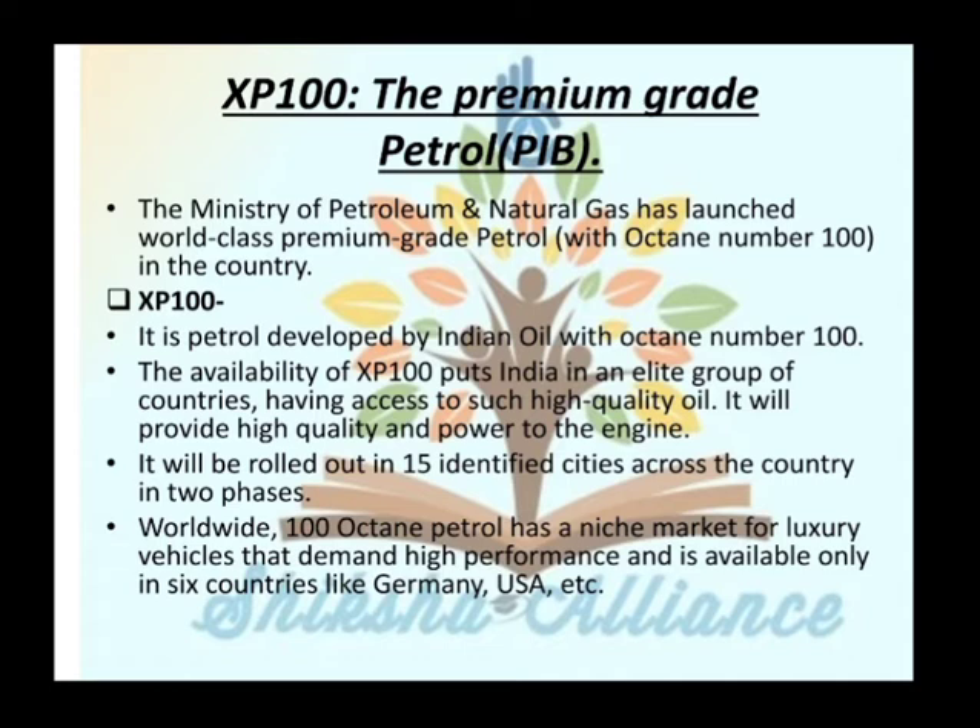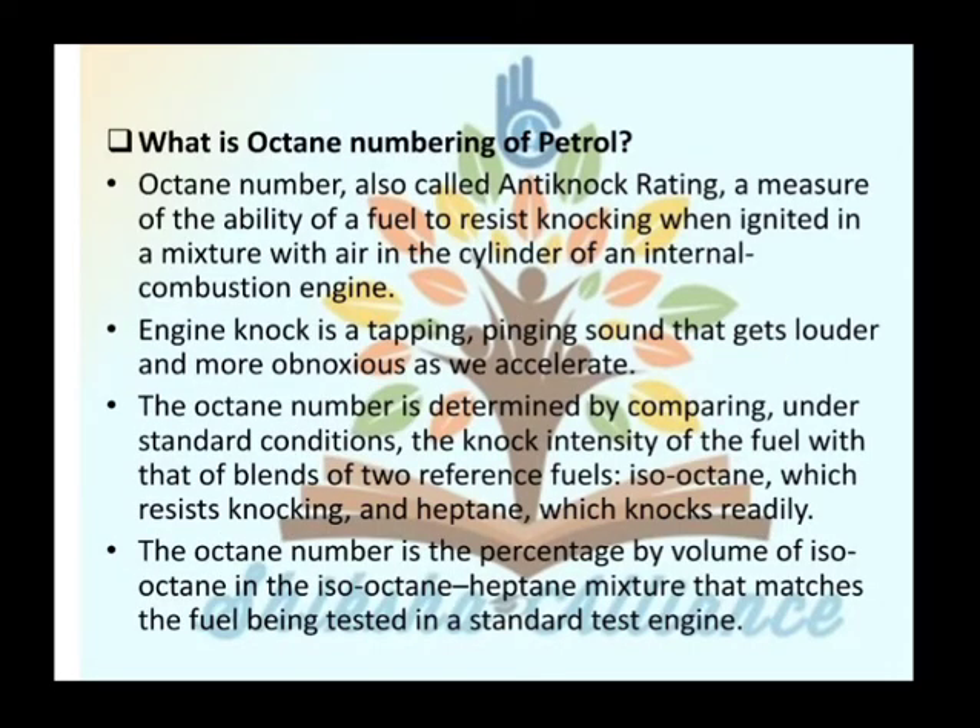The availability of XP100 puts India in an allied group of countries having access to such high-quality fuel, providing high quality and power to Indian engines. It will be rolled out in 15 identified cities across the country in two phases. Worldwide, 100-octane petrol has a niche market for luxury vehicles that demand high performance, and is available in only six countries like Germany and the USA.